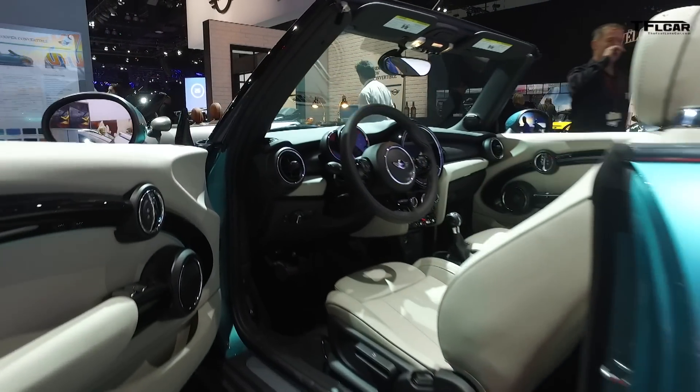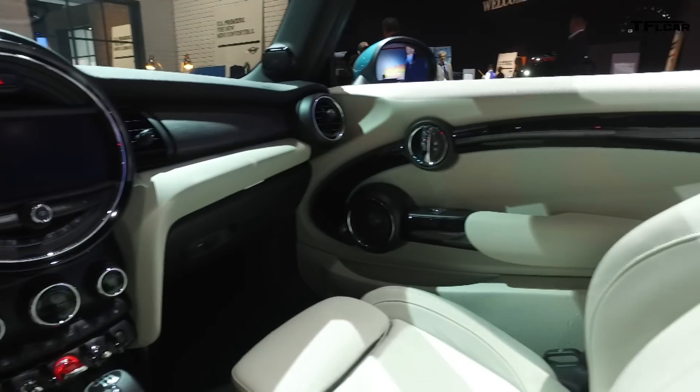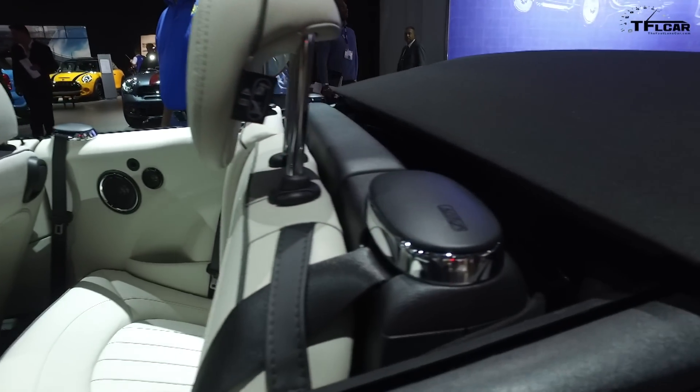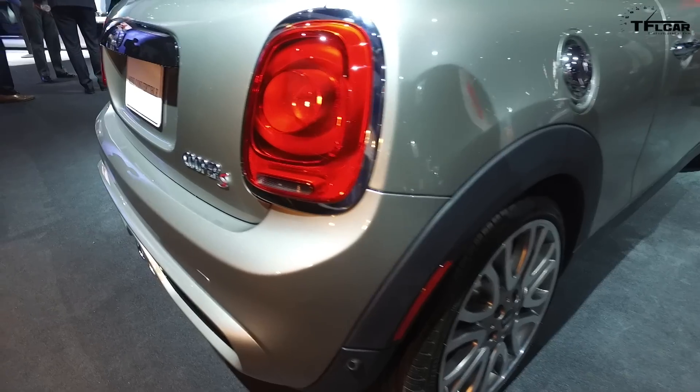So this includes Pandora, Spotify, GoPro, Stitcher, Audible — all of that. Armrest is standard, Bluetooth audio streaming even in the base car. We think there are great standard materials, auto climate control, and an automatic rain sensor.